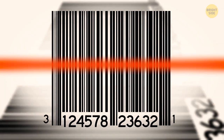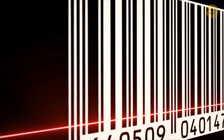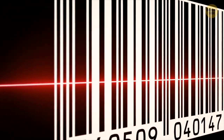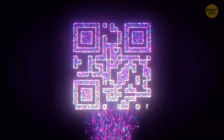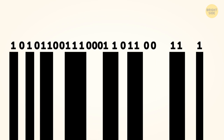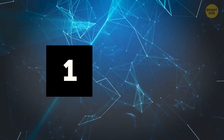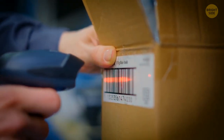Barcodes made our lives so much easier. A scanner has a laser that detects the pattern — the barcode absorbs some light and the rest is reflected. The computer makes sense of those dots, lines, and numbers. Think of black and white lines as zeros and ones: black absorbs the light and white reflects it. The scanner sees the white sections, not the black parts.